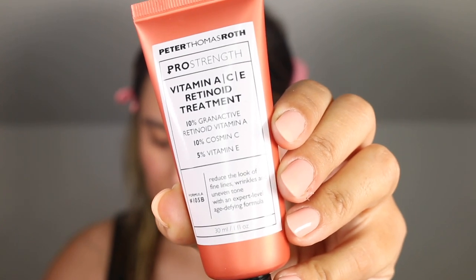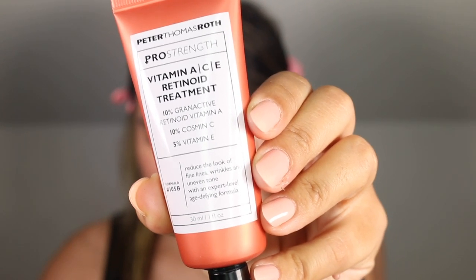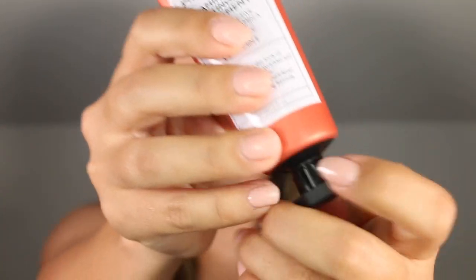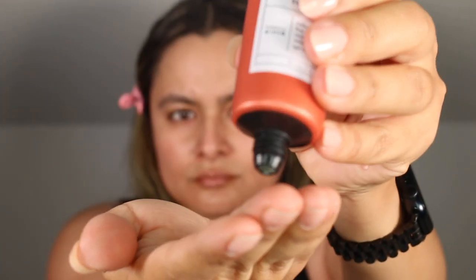Granactive retinoid is a very stable retinoid when compared to retinol and it will give you the same anti-aging and anti-acne results as retinol does without the irritation. This explains why I did not experience any redness, irritation, or flaking during this extended test.